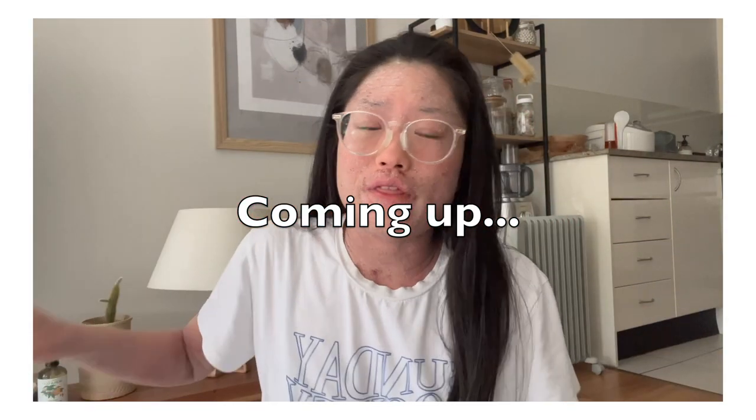Hey everyone, welcome back to my channel! If you're new, my name is Remy and I'm going through a skin condition called topical steroid withdrawal from stopping the steroid creams I've been using for over 20 years for my eczema. Today I wanted to show you guys the things that I bought through TSW to help me get through it, and I will be sharing my honest reviews.